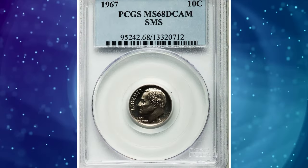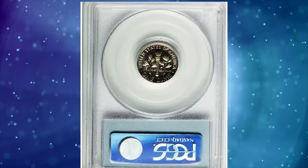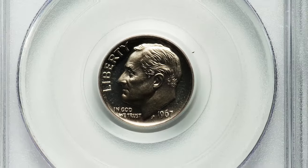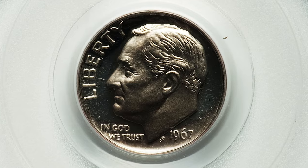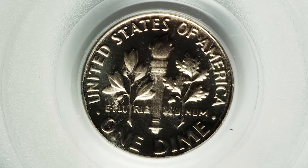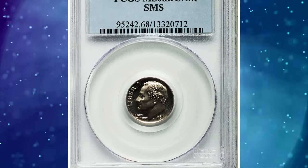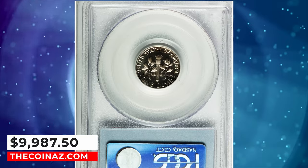Number 4: 1967 SMS Roosevelt dime, graded MS68 Deep Cameo by PCGS. SMS stands for Special Mint Set. A stunning white-on-black appearance greets the viewer on this superb gem Deep Cameo. Crisp detail is seen in Roosevelt's hair, as well as the vertical lines and bands of the torch. It was sold for $9,987.50.